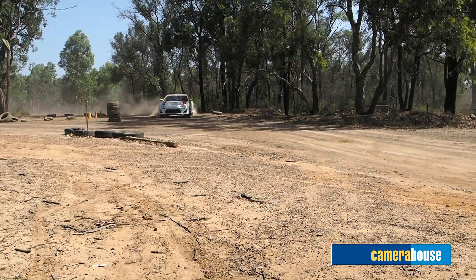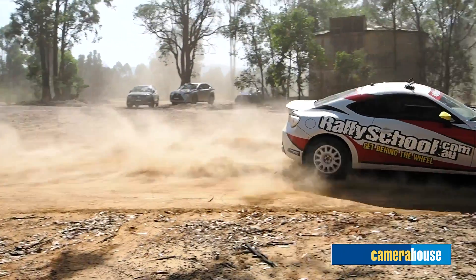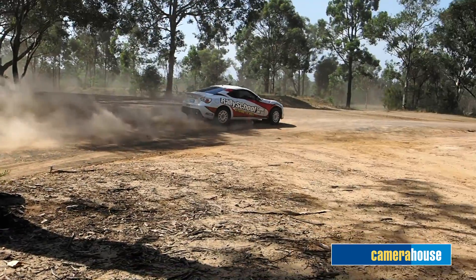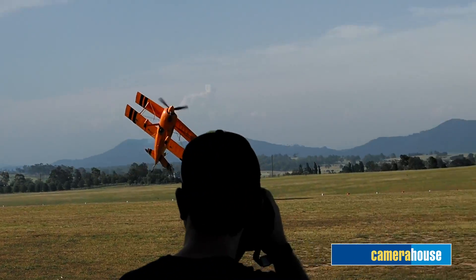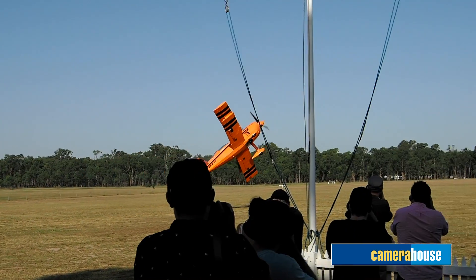In the Hunter Valley, we shot rally cars. I was able to track cars using the autofocus in video. We also shot some slow-mo — you get the wheels turning and the dirt flying off. And when we shot the aeroplane, it was flying really low and you could see the propeller turning around.